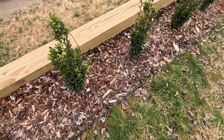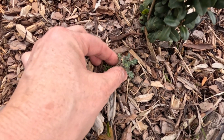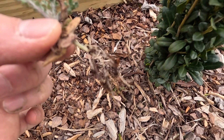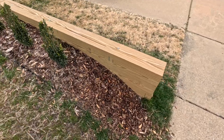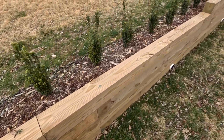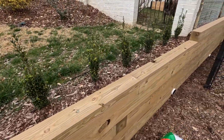And some fertilizer. Everything is just waking up. Hand pull all the weeds. Pretty happy with this whole section right here. The wall's holding up well, sky pencil hollies are growing. What more could you ask for?